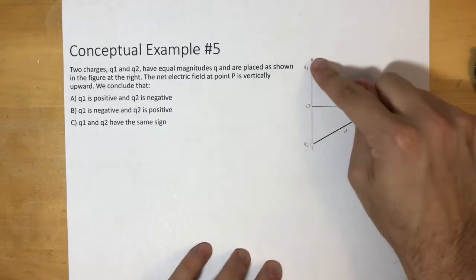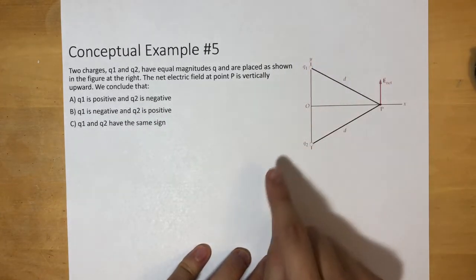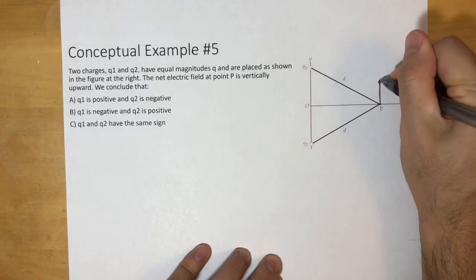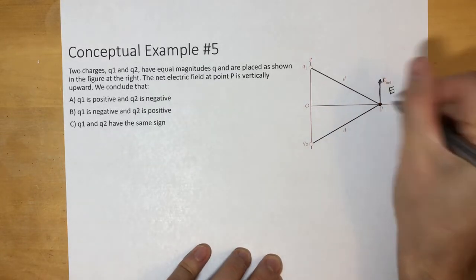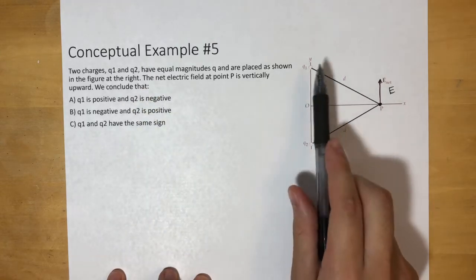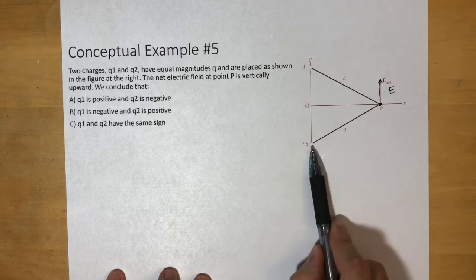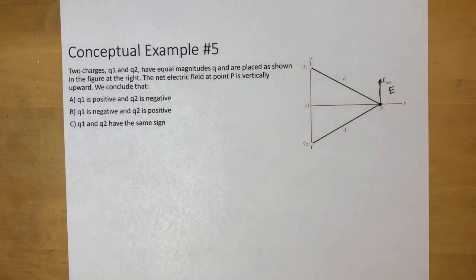Now let's look at the next question. Two charges Q1 and Q2 have equal magnitudes Q and are placed as shown. The net electric field at point P is vertically upward. We can conclude: A) Q1 is positive and Q2 is negative, B) Q1 is negative and Q2 is positive, or C) Q1 and Q2 have the same sign.